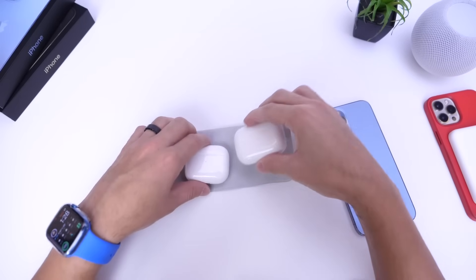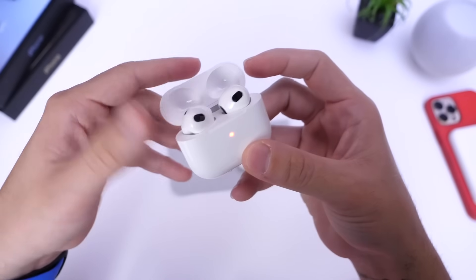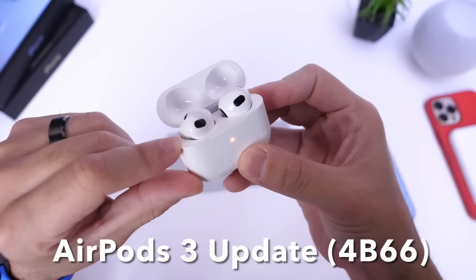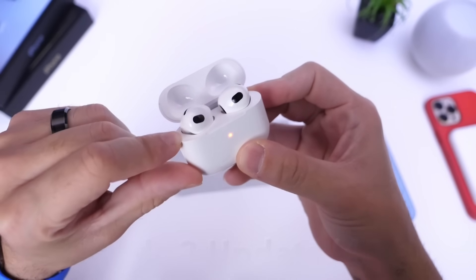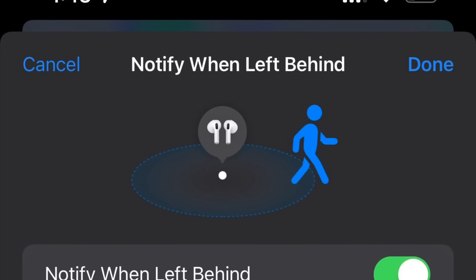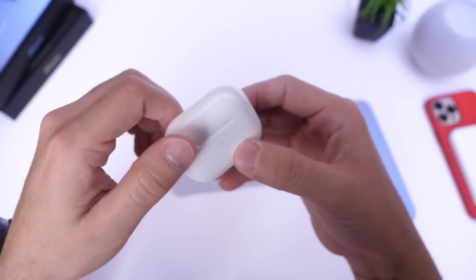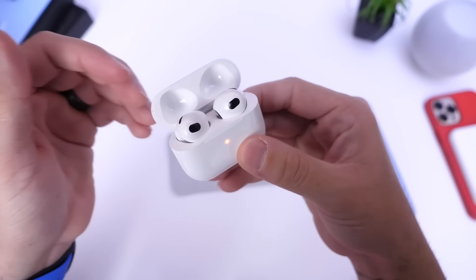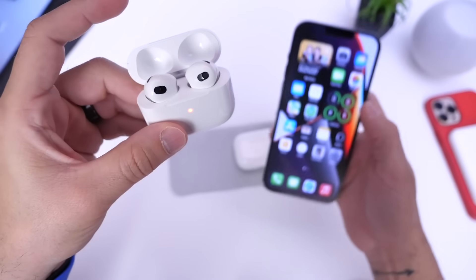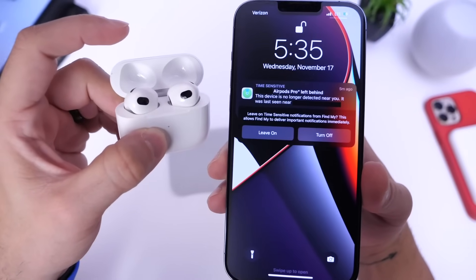Within the past 24 hours I haven't experienced that false-notification issue with AirPods Pro. For AirPods third generation — Apple's latest standard AirPods — the new software update is version 4B66. The main change I've noticed there is also the 'Notify When Left Behind' bug being addressed.